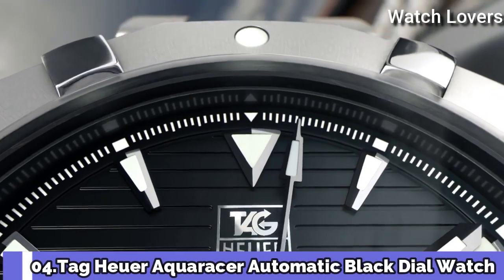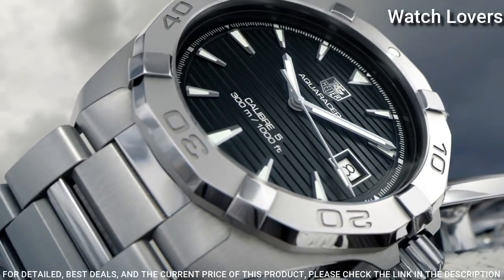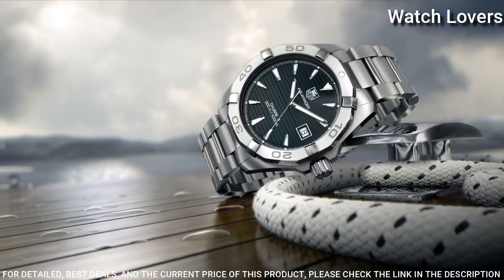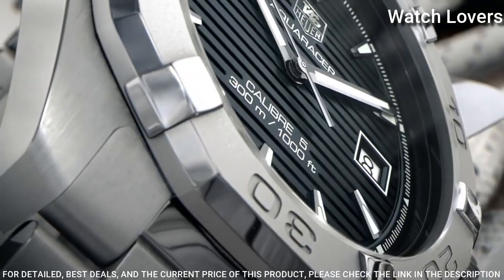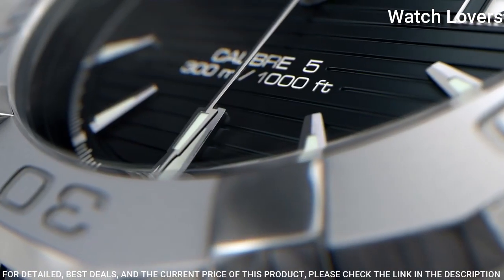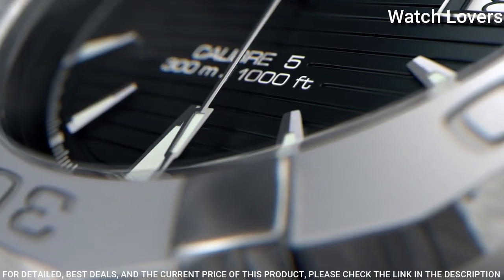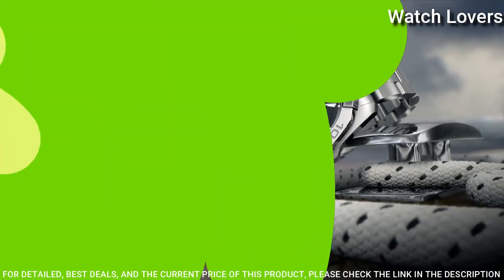Number 4: Tag Heuer Aqua Racer Automatic Black Dial Watch. Stainless steel case with a stainless steel bracelet, unidirectional rotating stainless steel bezel, black dial with luminous silver-toned hands and index hour markers. Dial type: Analog. Automatic movement, scratch-resistant sapphire crystal, screw-down crown. Case diameter 40.5mm, case thickness 14mm, bandwidth 20mm, water-resistant at 300m. Functions: Date, Hour, Minute, Second. Sport watch style, Swiss made.